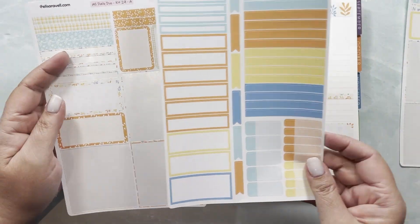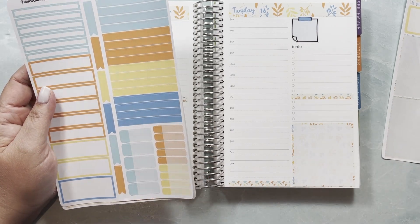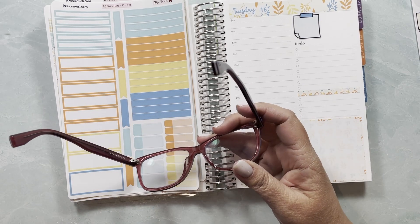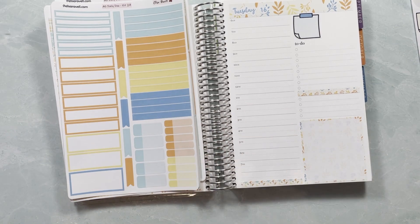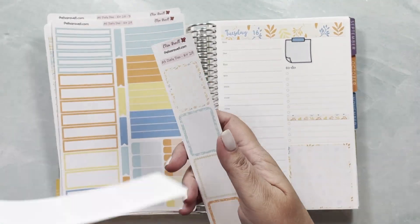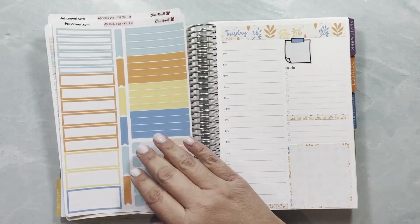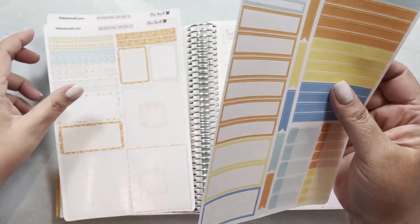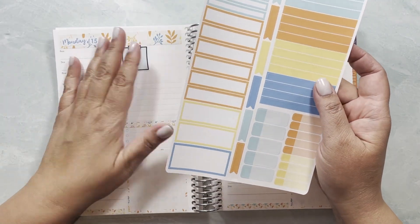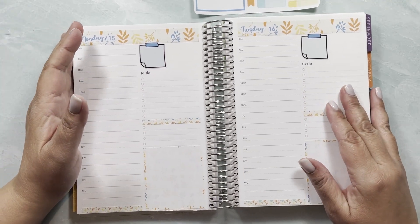There's still a lot of solid color washi if I wanted to use it. I got something in my eye — excuse me a moment. Okay, I'm going to put these aside because right now I feel I'm just going to be working with these guys, so I'll put everything else aside so we can jump into the planning part of this video.